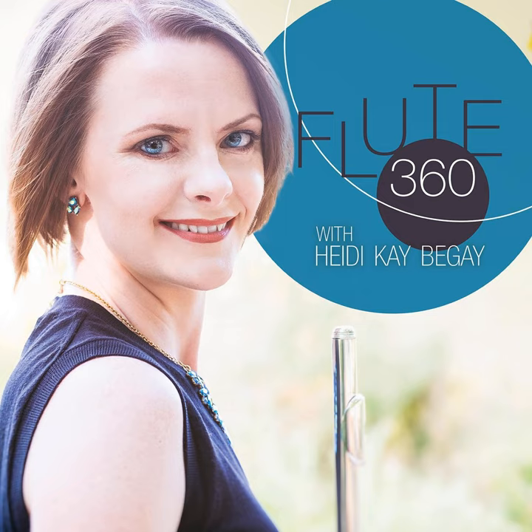Today's episode is sponsored by J and K Productions. They produce all of my episodes, from adding the intro and outro music to editing the audio and all post-production needs. Contact them for your next podcast project at jkproductions.media. Thank you for listening to the Flute360 Podcast. For more information, please visit HeidiKBegay.com. And if you enjoyed today's episode, please rate and review in the iTunes store. Let's talk about flute.